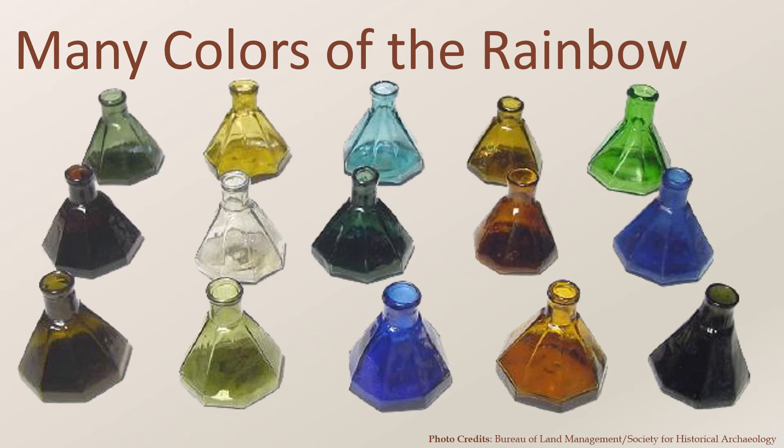Prior to the 1950s, ink bottles came in a wide variety of colors, as shown in this collection of umbrella ink bottles from the mid-19th century. Some of these colors can be used to help narrow down a date range for bottles, especially when used with other diagnostic features. Colorless bottles were at first difficult to achieve because they required the purest of ingredients, so they were uncommon prior to the 1870s. But after 1910 and the invention of the automatic bottle machine, colorless glass became the most common.